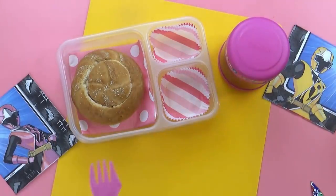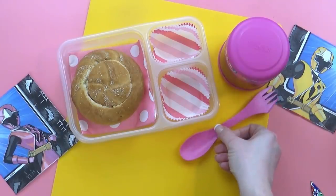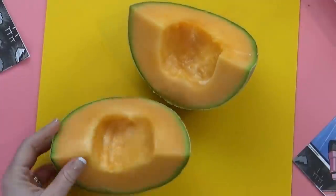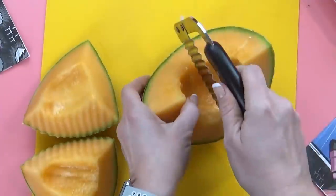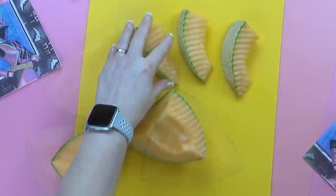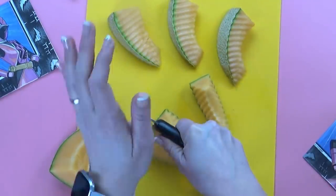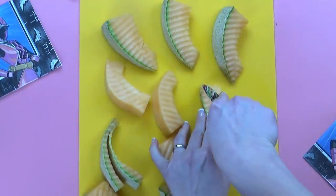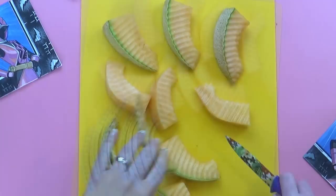Here we have the soup in the thermos. I'm also going to remember to throw in a spoon — gotta have a spoon with the soup. For Peyton's fruit, she chose cantaloupe, definitely one of my favorite fruits. To make this cantaloupe even more special, I'm using my wavy cutter to cut out big wedges, then I'm going to take off the peel. This is exactly how I used to cut fruit when I worked for Edible Arrangements — the fruit bouquets — this is exactly how they do it.